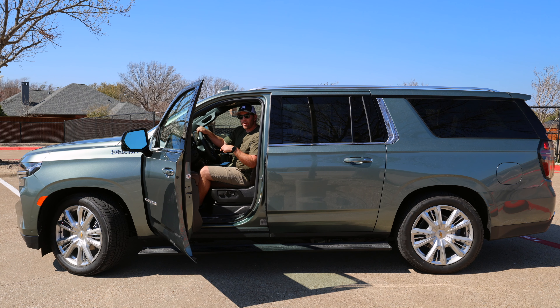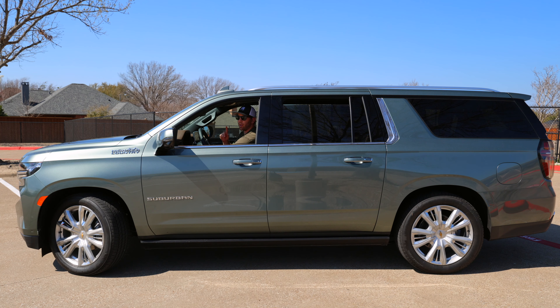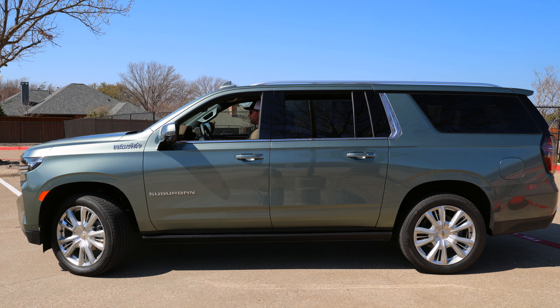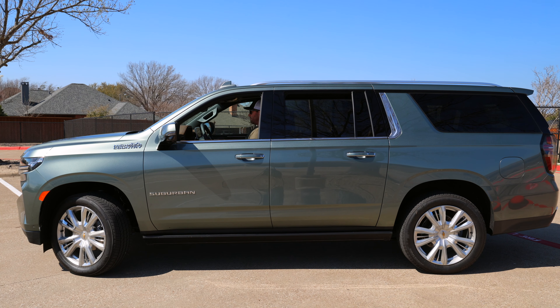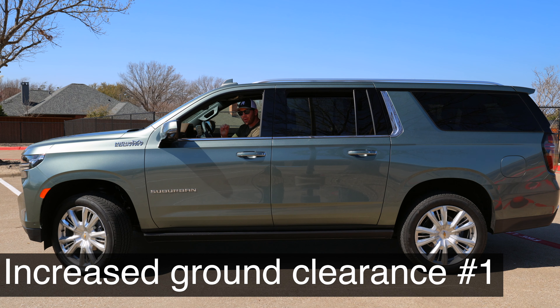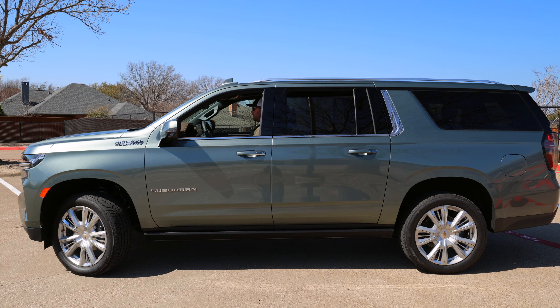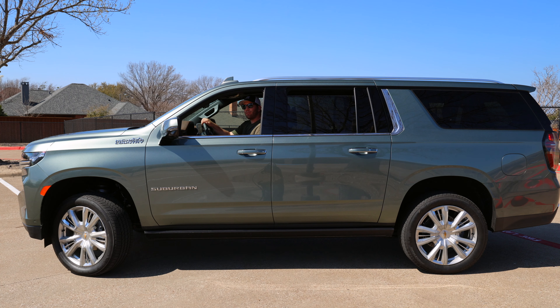This Suburban has air ride suspension with adjustable heights. You can have it programmed to an entry/exit height when the vehicle is off, so it's easier getting in, getting out, and loading. From entry/exit height you can go up to normal ride height — which it defaults to once you start driving — then a first increased ground clearance height, and finally the highest ground clearance level, which requires shifting into four-low.